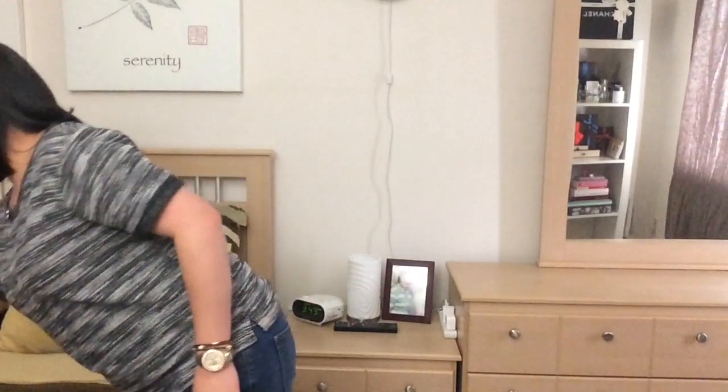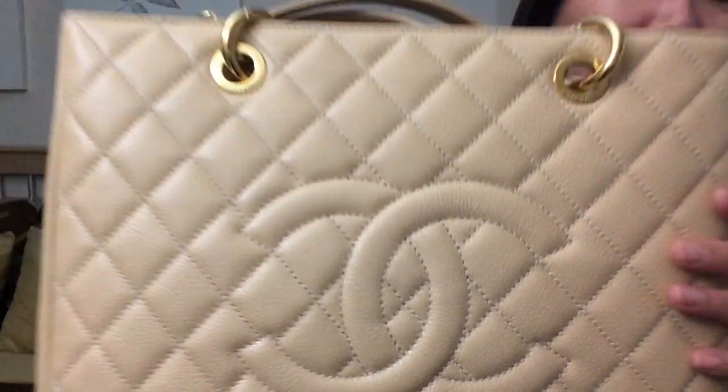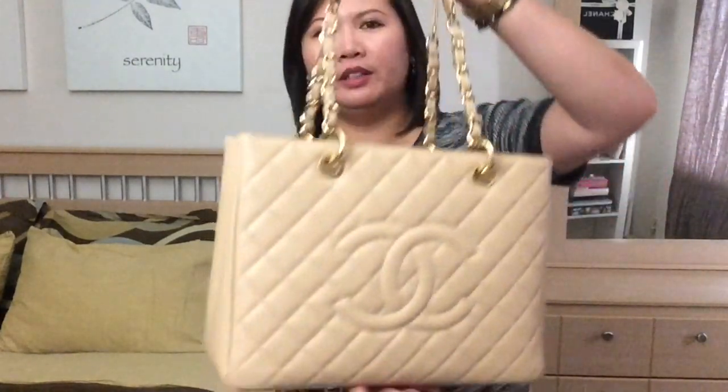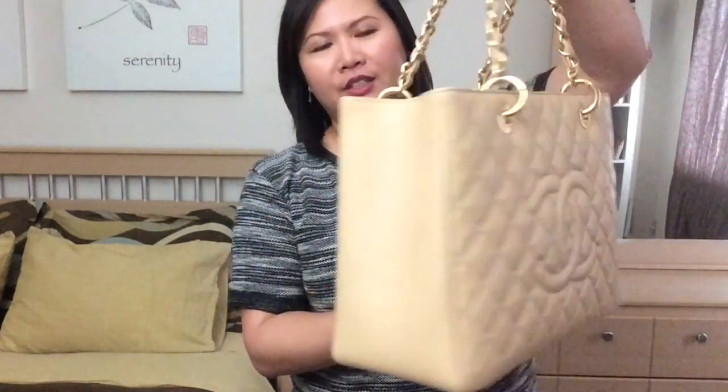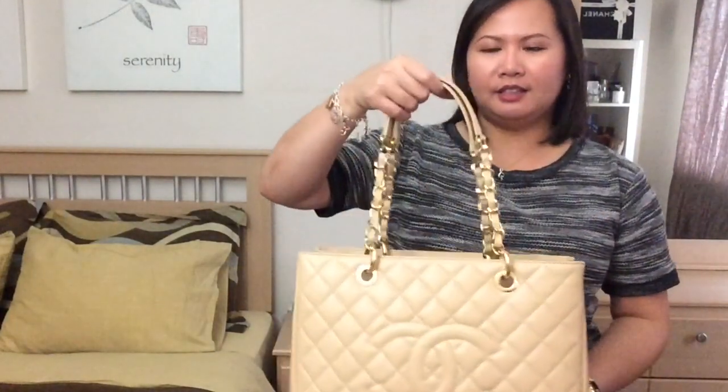The bag after that is my GST in the beige with caviar leather — GSTs only come in caviar leather. I love this bag. This is my holy grail. I try to use her as much as I can. You have to be really careful of color transfer, staining, or the edges, especially on the bottom of the bag because it doesn't come with any feet. That's the only downside — I wish this bag had feet, unlike the Almas which both come with feet. But nonetheless, it's still a beautiful bag.